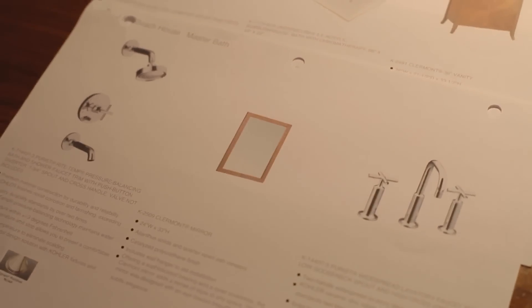Inspiration for the beach house came easy. We already knew that we would be using Kohler products for the bathrooms and kitchen. Beautiful, sleek, and bold — Kohler had exactly what we wanted.